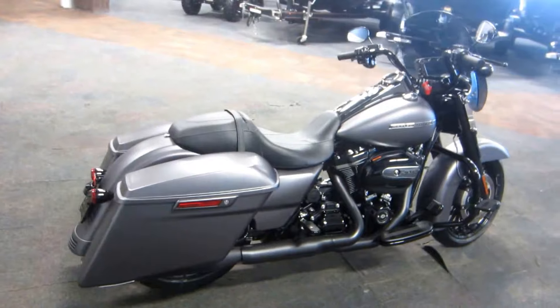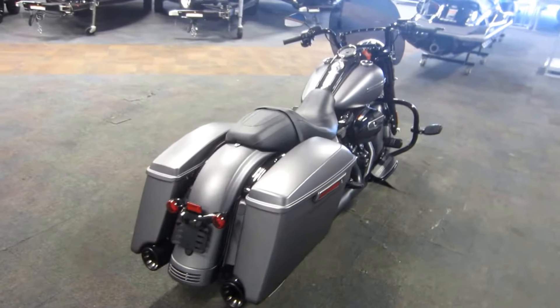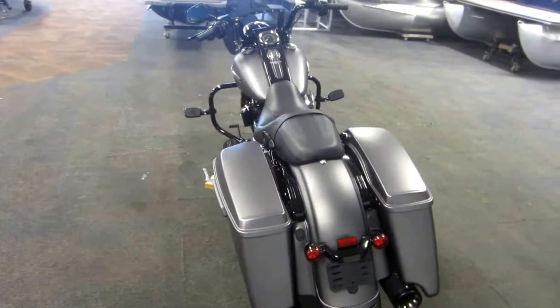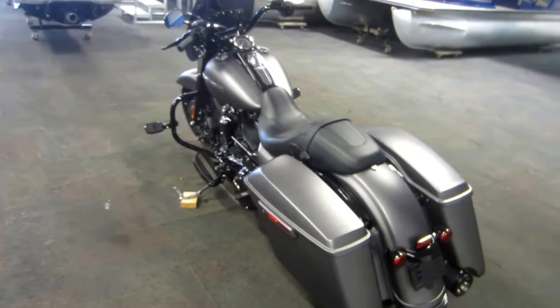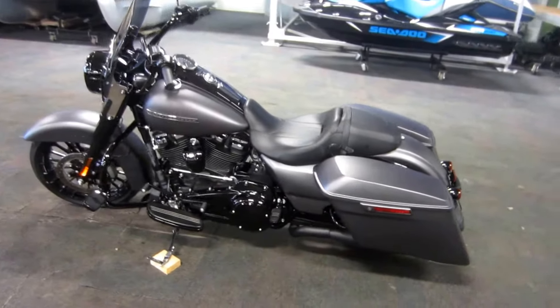This motorcycle is equipped with a 107ci 1746cc Milwaukee 8 V-twin engine with electronic sequential port fuel injection, 6-speed transmission, and a 6-gallon fuel tank.